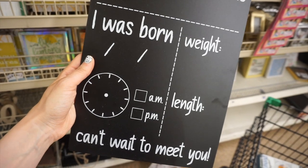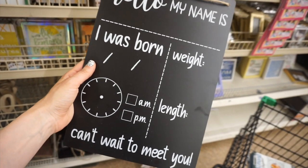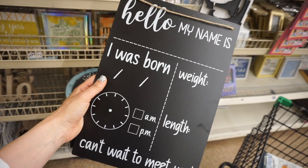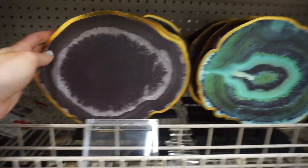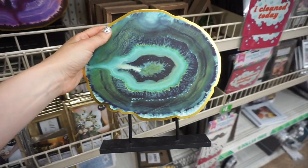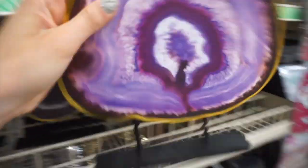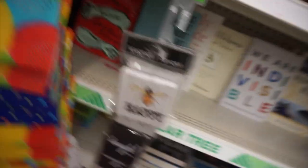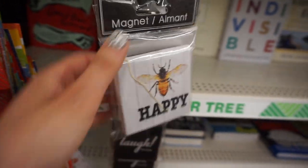I wanted to give you guys an overview. This was another one of those signs — and isn't this funny? This would be for when the baby is born: you put the height and weight, but the bottom says 'Can't wait to meet you.' At that point you'd probably already met them, but I thought it was still cute. Then they had these little things — geodes, I think that's the name — in different colors. They're fun if you like this kind of style.